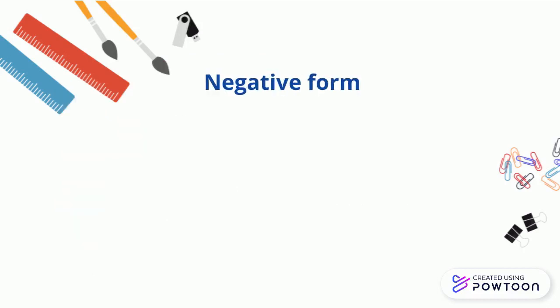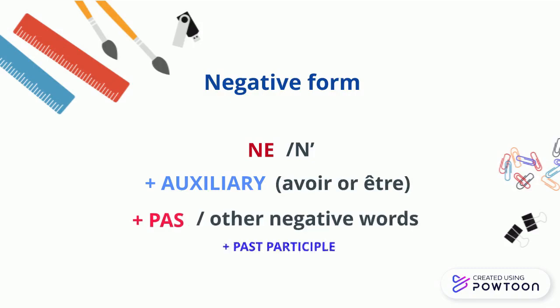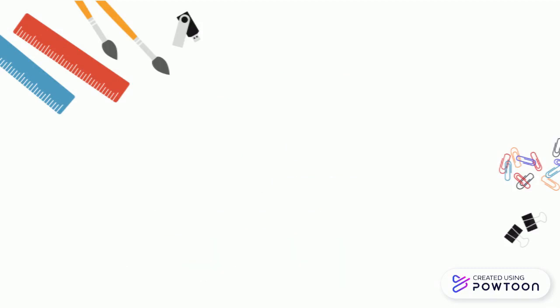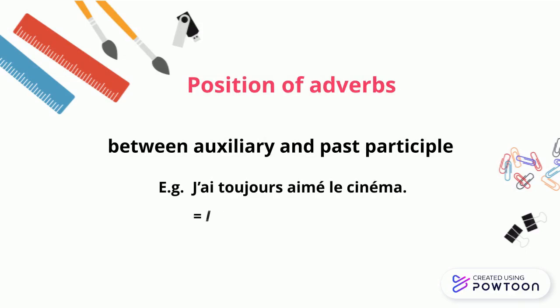The negative form of the passé composé works as follows: ne/n' + auxiliary (avoir or être) + pas (or another negative word) + past participle. For instance, 'Je n'ai pas mangé' (I didn't eat). At the passé composé, the adverb is usually placed between the auxiliary and the past participle. For instance, 'J'ai toujours aimé le cinéma' (I always loved cinema).